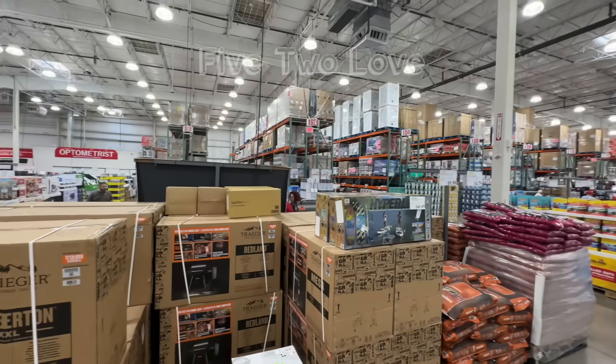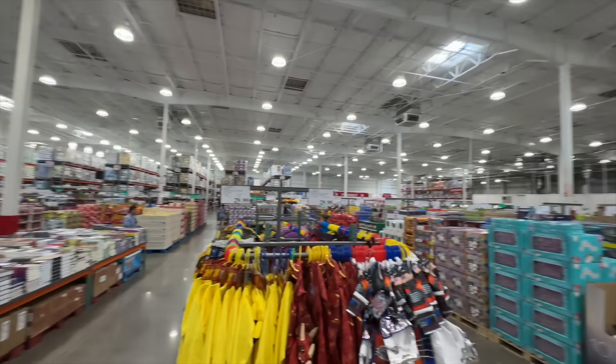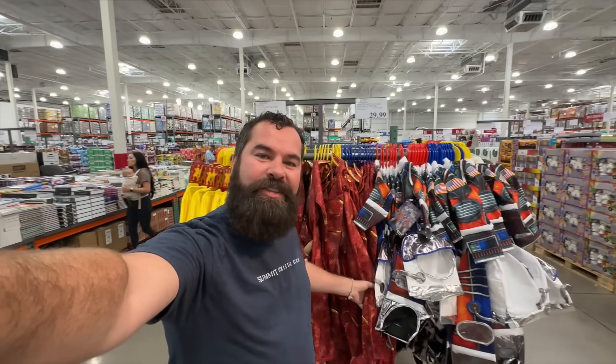Hey everybody, I'm in Costco. Cue the happy music. So it's been a few weeks since I've been here, but even a few weeks ago, I noticed these beauties.